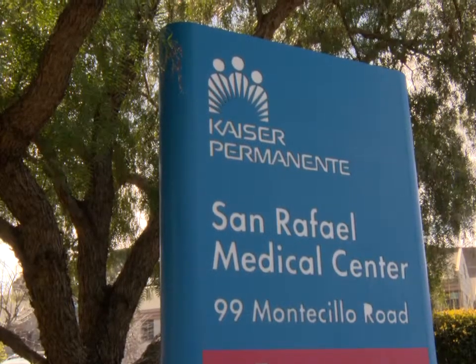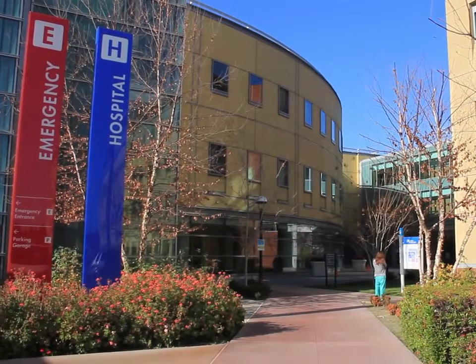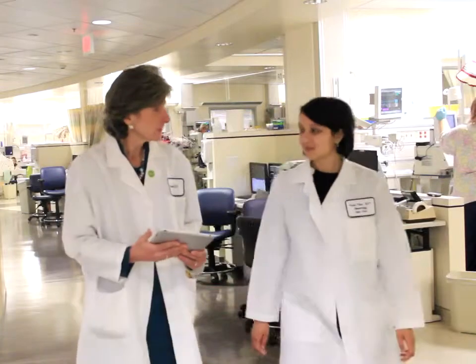At Kaiser Permanente, we recognize the connection between environmental health, the health of our community, and the health and well-being of every person. With that, we have initiatives on a national, regional, and local level to help improve our environment so we can improve the health of our communities.